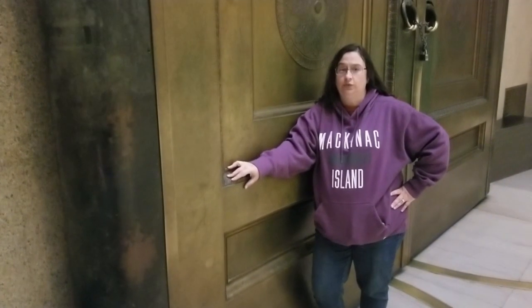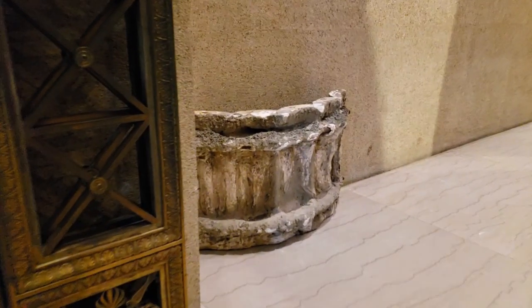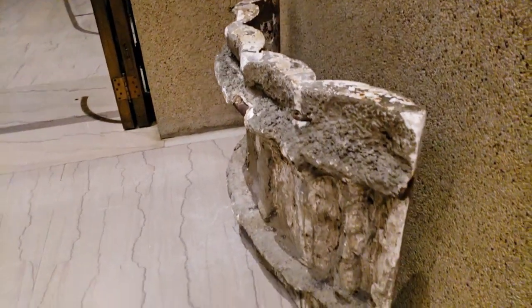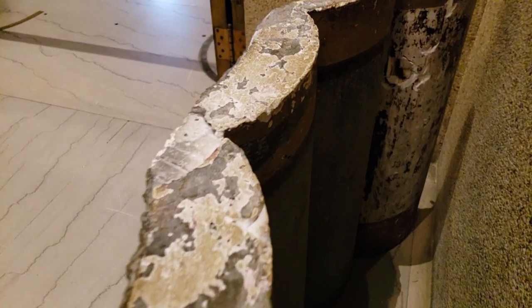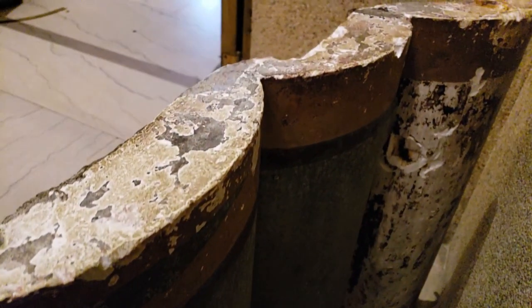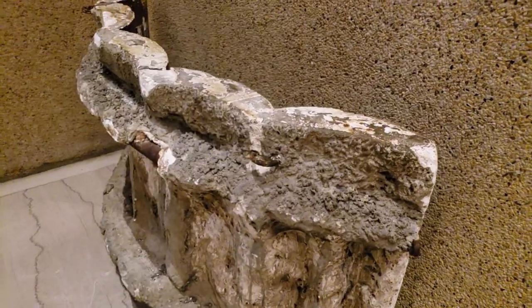Strangely, the only form that is known to exist from the building of the Parthenon is this one — from where they poured the concrete. This is the outside of the form and this is the inside of the form. You can see how that would have formed the Doric columns. They would put these together in a circle and then pour the concrete inside.